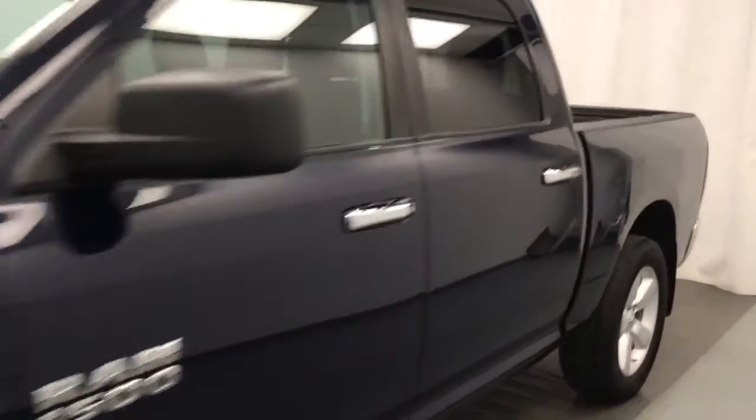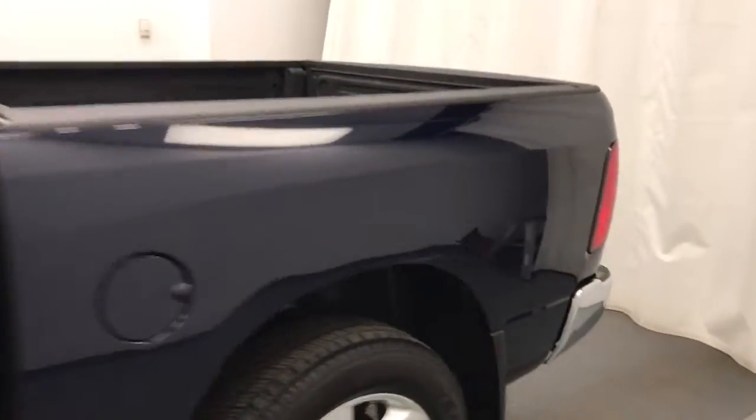Today we're reviewing stock number 205472 on a 2015 Ram 1500 crew, and our exterior color is blue.